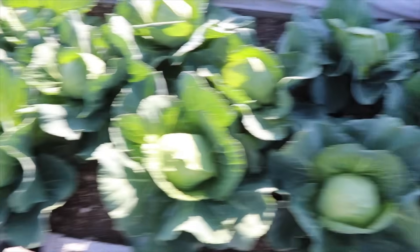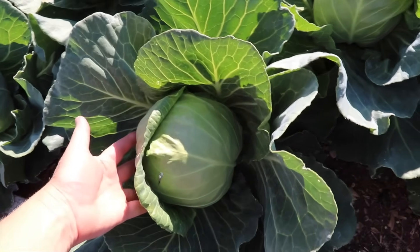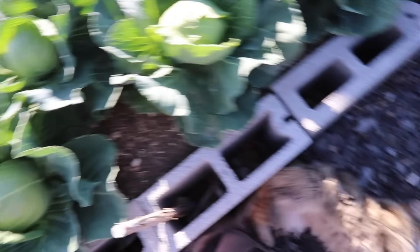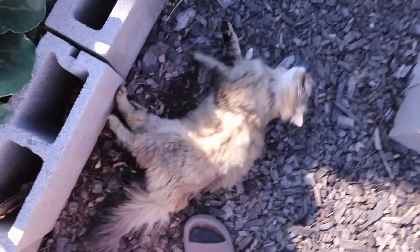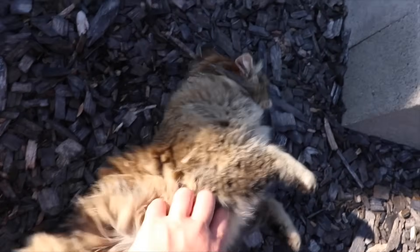This one is probably the biggest head we have going currently, and for this time of year, that's getting to be a very nice size head. And I have a Velcro who wants her belly rubbed. Is that what you want? You're going to bite me? Yeah, you only like your belly rubbed for so long.